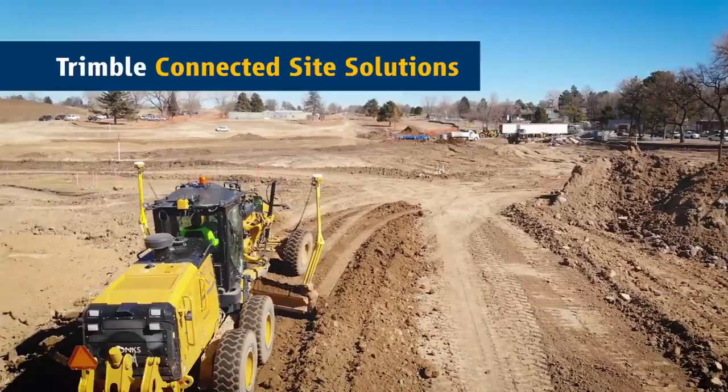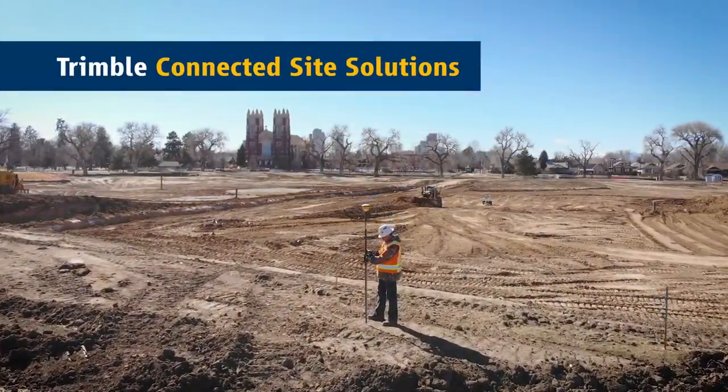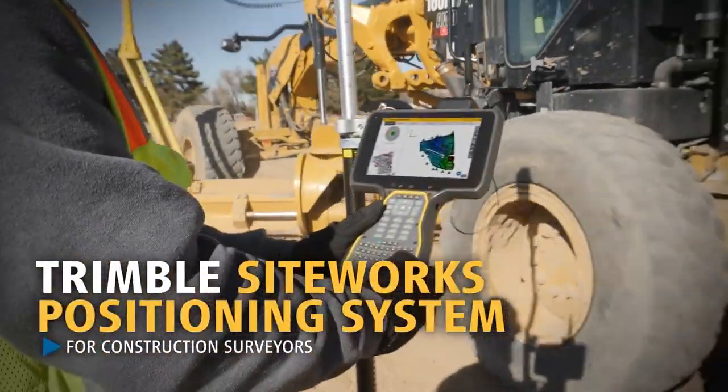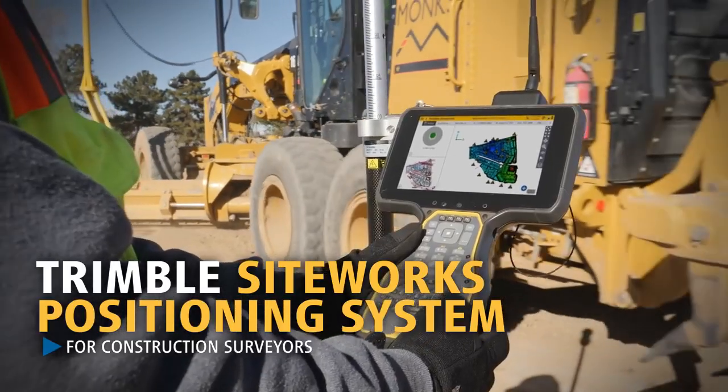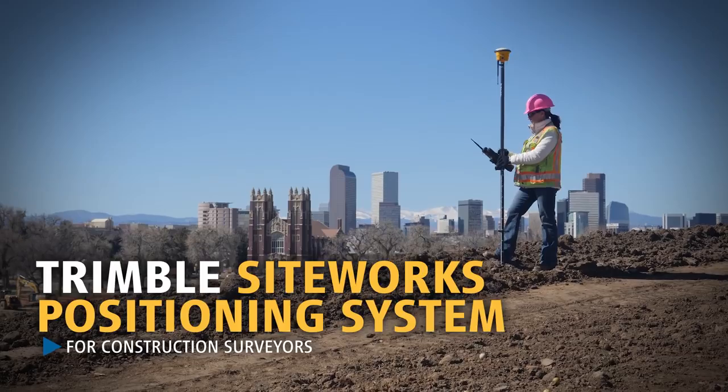SiteWorks integrates with the Trimble connected site to keep you working smarter, faster and more profitably. The ability to utilize larger, more complex 3D datasets combined with the latest advances in site positioning technology prepares you for the future of 3D construction.